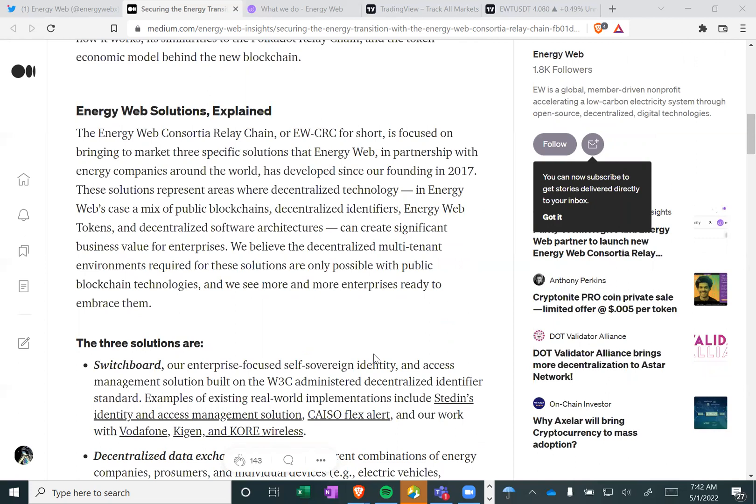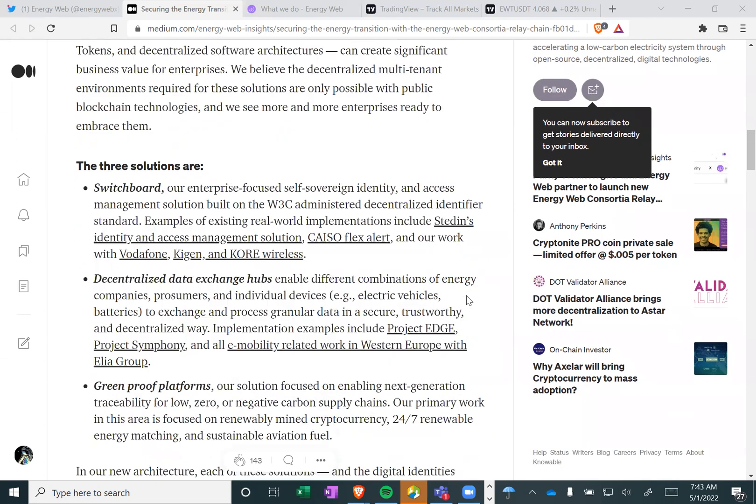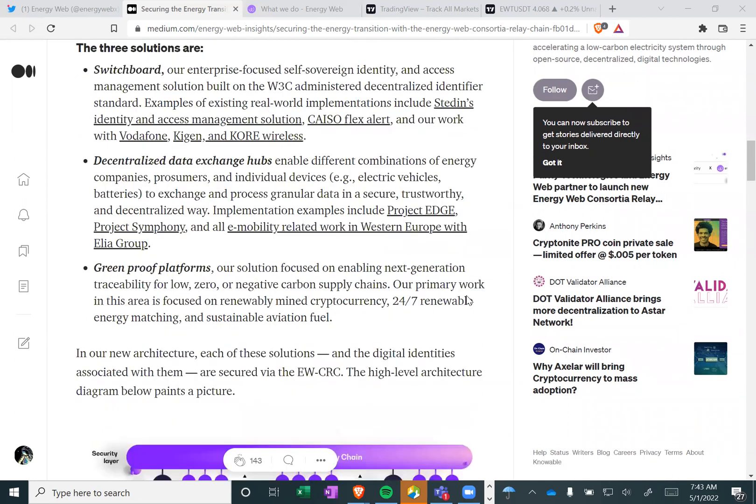The Energy Web Consortium relay chain is focused on bringing to market three specific solutions that Energy Web, in partnership with energy companies around the world, has developed since our founding in 2017. These solutions represent areas where decentralized technology — in Energy Web's case, a mix of public blockchains, decentralized identifiers, energy web tokens, and decentralized software architectures — can create significant business value for enterprises.